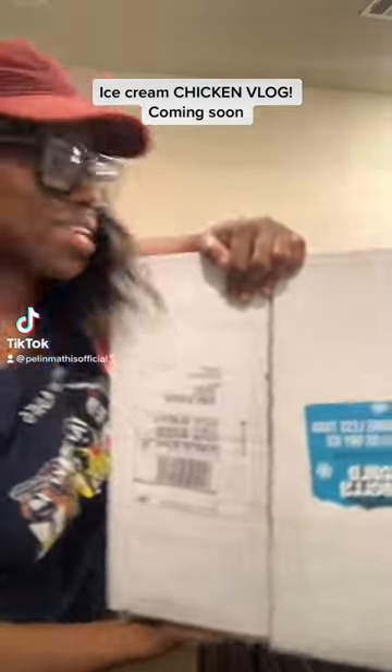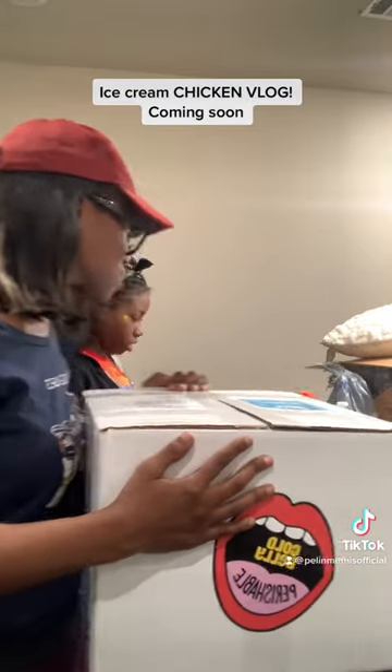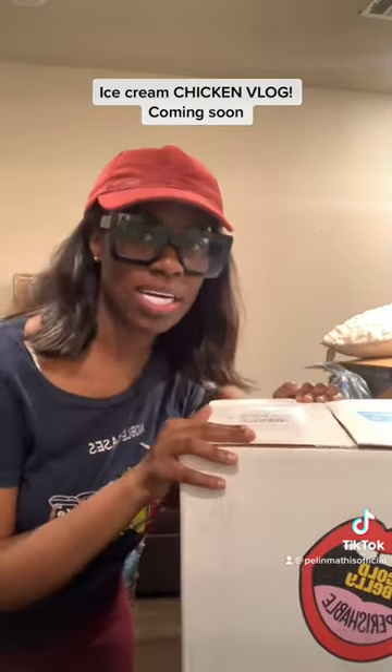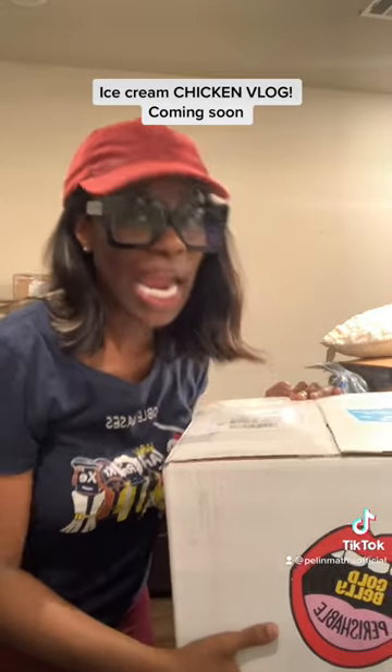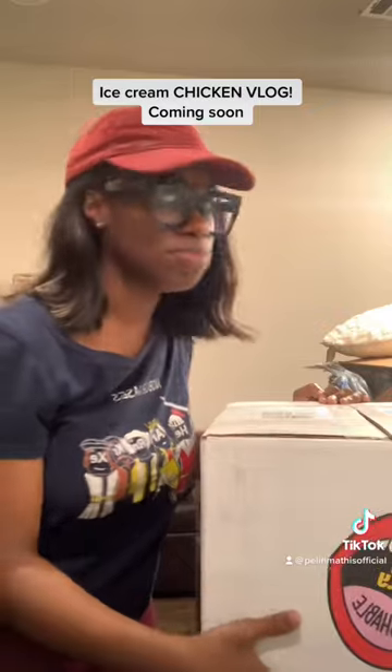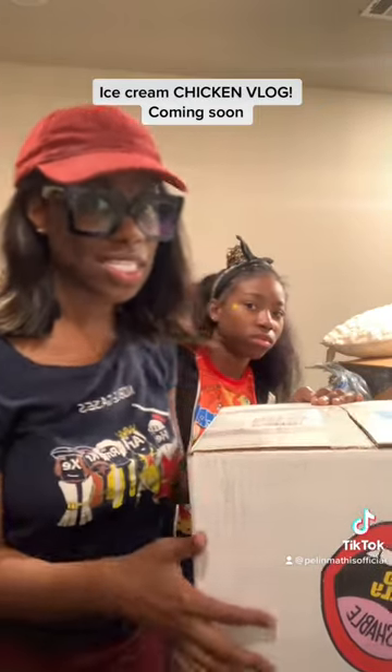Look what just came in — the chicken ice cream just came in! We got the big box; the regular box is like $100 but we got the one that's $140. It comes with the ice cream donuts, the ice cream chicken, the ice cream peanut butter cups, the ice cream bananas — we got all that.